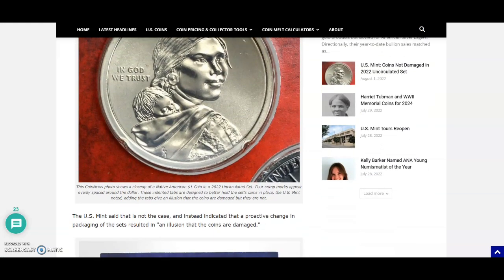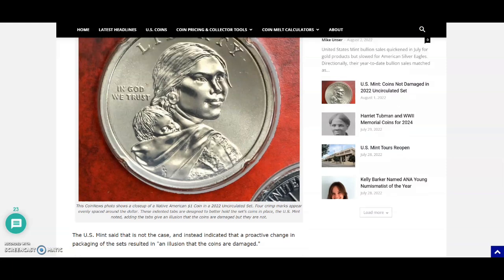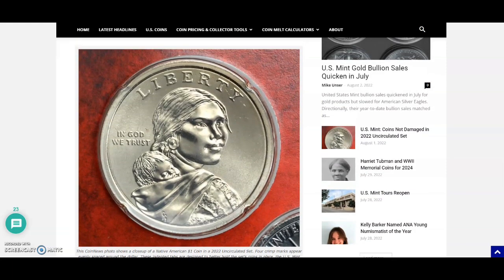CoinNews has a photo of the coin that appears to be damaged. The caption reads: this CoinNews photo shows a close-up of a Native American one dollar coin in a 2022 uncirculated set. Four crimp marks appear evenly spaced around the dollar. These intended tabs are designed to better hold the set's coins in place. The US Mint noted adding these tabs gives an illusion that the coins are damaged, but they are not.